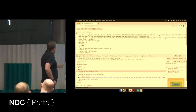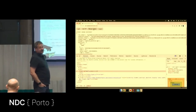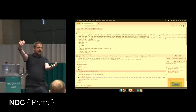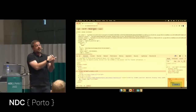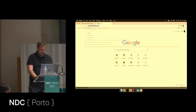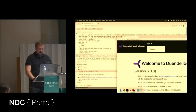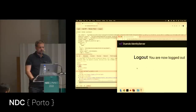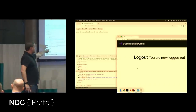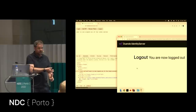There's another iframe pointing to an endpoint on IdentityServer called 'check session.' You open the iframe and leave it there, and a server-side event comes back telling you the user has logged out — so your JavaScript can clean up. If I go to the token server and click the logout button, magic happens: a server-side event comes from the token server down to my JavaScript client. Those are the two things you need: token lifetime management and session lifetime management.